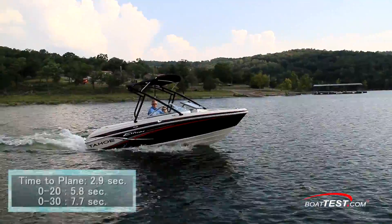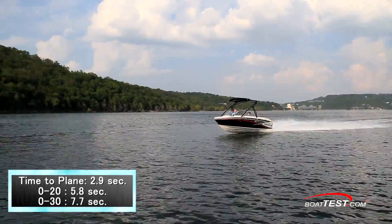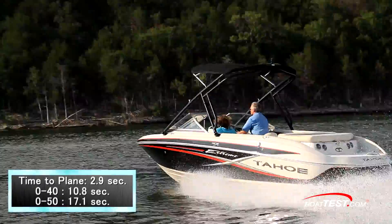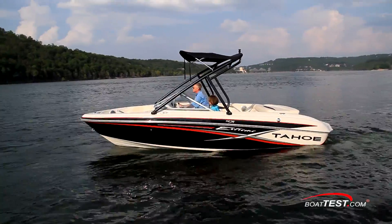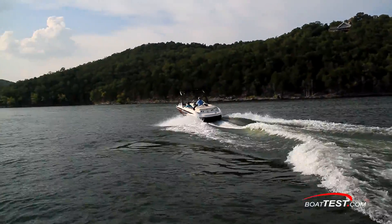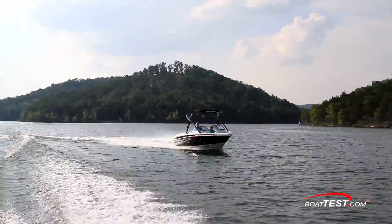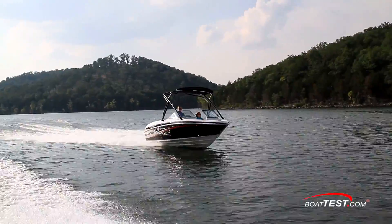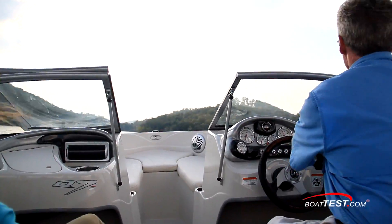We had a quick time to plane of only 2.9 seconds, accelerated to 20 miles per hour in 5.8 seconds, 30 miles per hour in 7.7 seconds, 40 in 10.8 seconds, and continued accelerating through 50 miles per hour in 17.1 seconds. Upon accelerating, the bow comes up 15 degrees and doesn't stay there very long as she's quick to plane. She doesn't require a lot of trim — just bring the needle up to about the one-quarter mark to get her into her proper running attitude. Any more trim will induce bow oscillation, and a couple of clicks back down will have it right where she needs to be at about a 3-degree bow-high attitude.